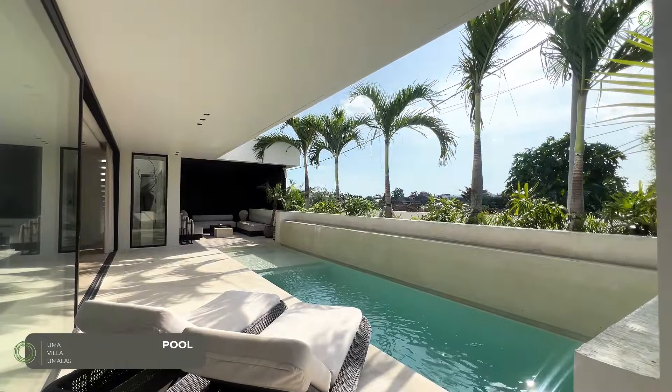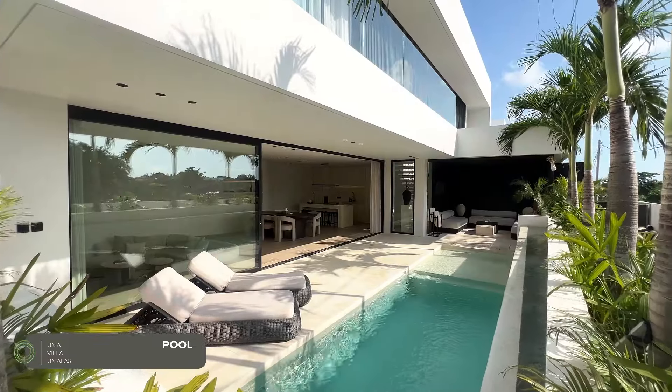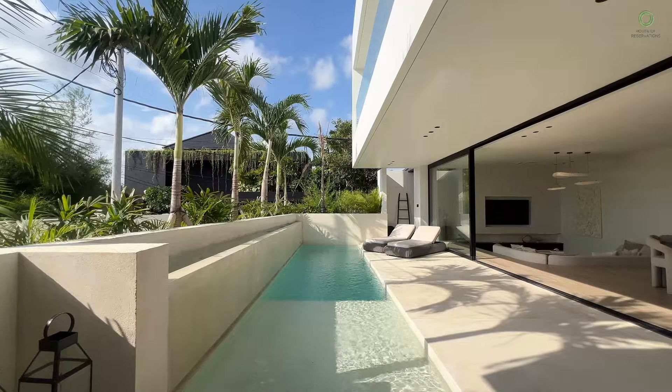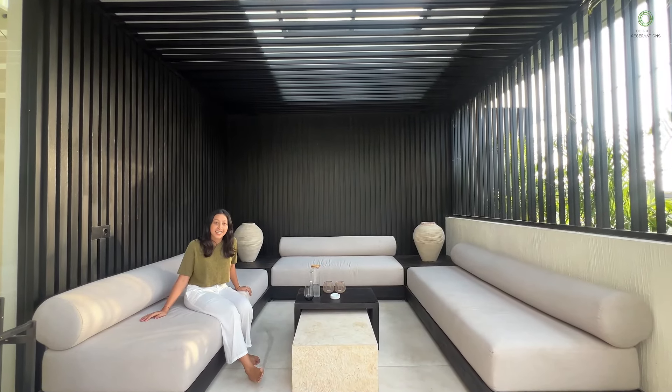Step outside and you're in your very own paradise. The beautiful pool is just calling for a swim and the landscaped garden is perfect for soaking up the sun or enjoying a peaceful evening. You can enjoy a lazy afternoon in this pool lounge.